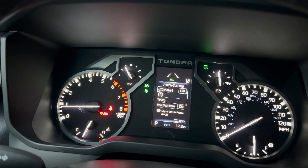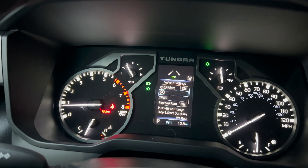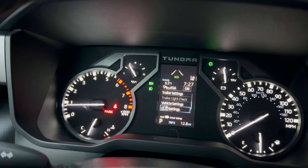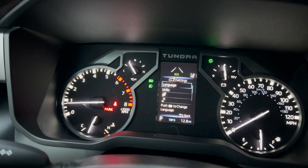Vehicle settings — hold that down. The rear seat reminder, of course, reminds you if you've left anything valuable in the back as soon as you turn off the vehicle, so that could be of benefit. Settings — hold that down — language, units, pop-up display, multi-information display off, default settings.